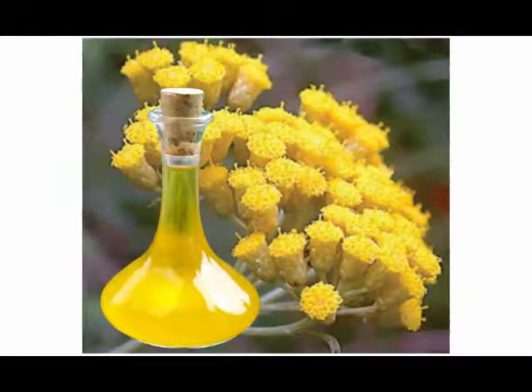Helichrysum essential oil is also an expectorant. It provides warmth to the respiratory system, which loosens the deposition of phlegm and does not allow new phlegm to be deposited. It gives relief from continuous cough and congestion that show as signs of infection or illness.